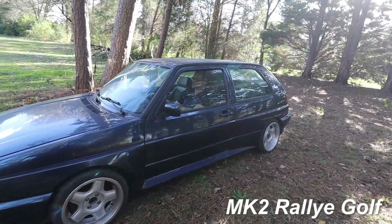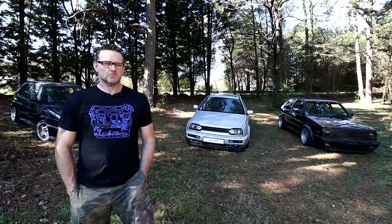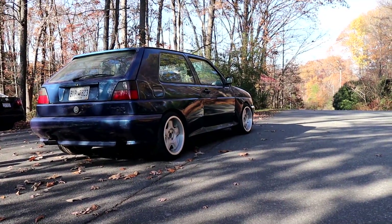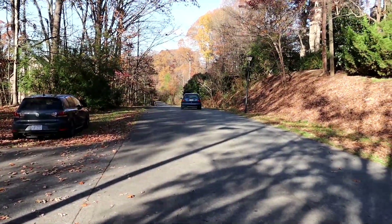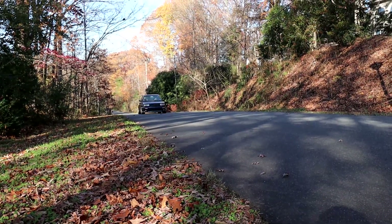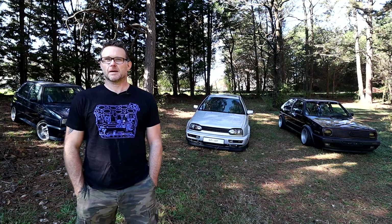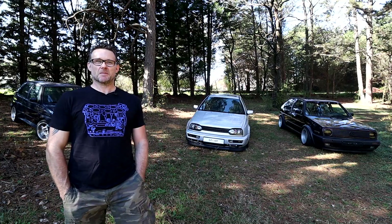I bought this probably 10 or 12, maybe longer, years ago from Brad Budeau, who owns 1552. I've always wanted one. One came up for sale and I jumped on it. I drove it around for a bit, and then I've moved all over different places in the US and just kept it and never drive it.